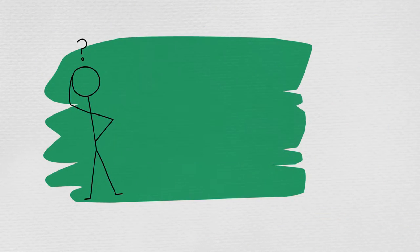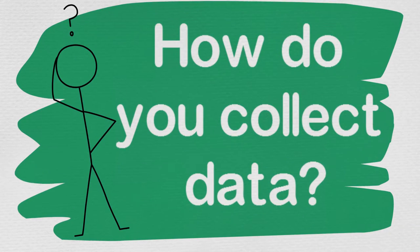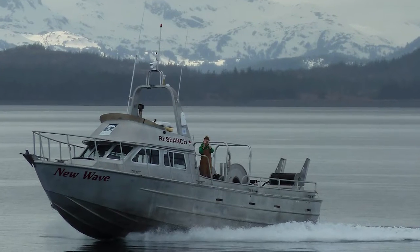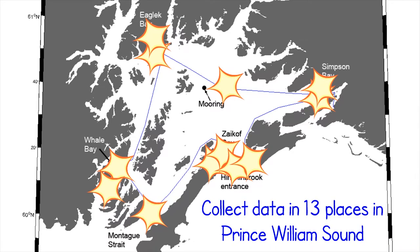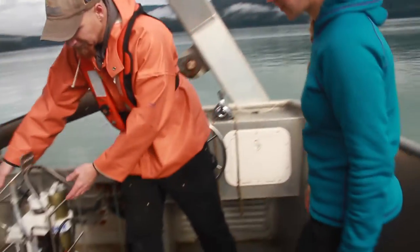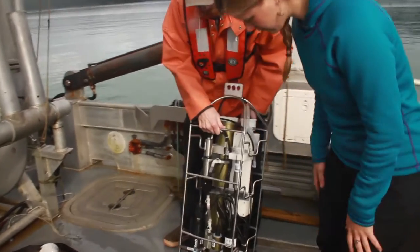When you're out on a research vessel like this one, what do you typically do? When we go and do our standard trips of the sound, we have 13 stations that we hit every time, and each time we do the same thing. We have some instruments that we drop down in the water and then we take some samples. The instrument package that we use is right here.